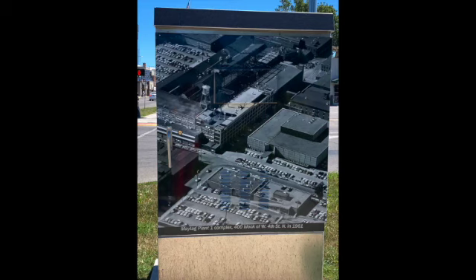Next, we see a 1961 image of the Maytag Plant 1. This was taken at the time of the dedication of the headquarters building. Maytag Plant 1 was where component parts were manufactured for the washing machines, and the property covered over 29 acres with its numerous buildings and had a floor area of more than a million square feet.